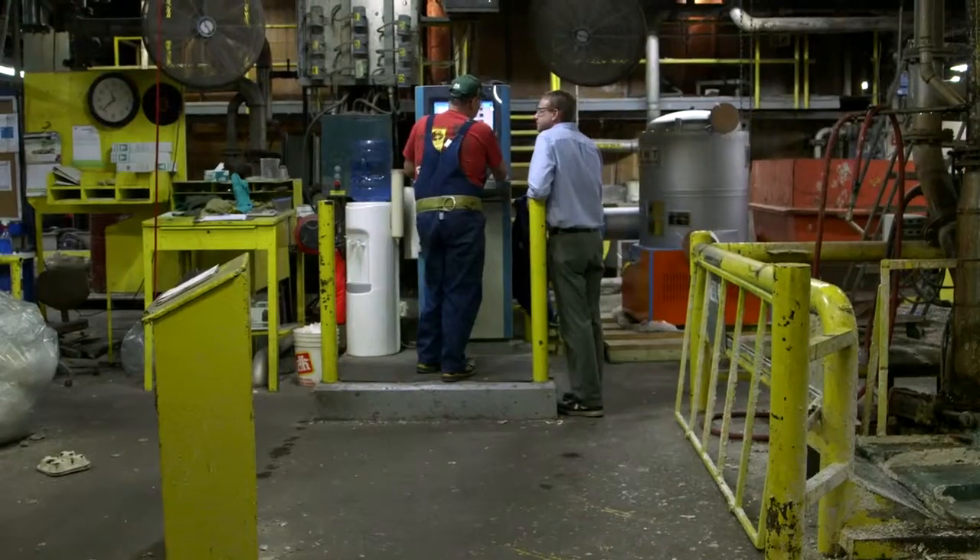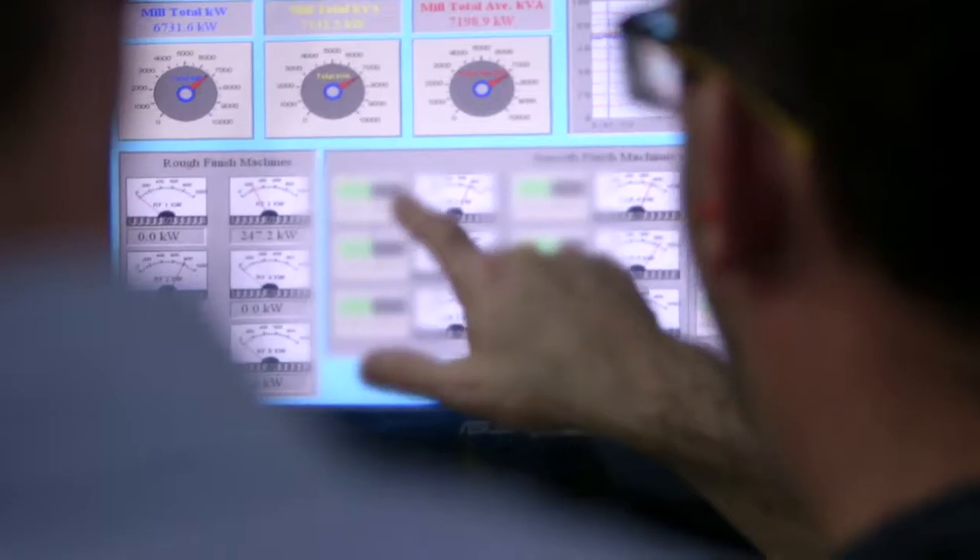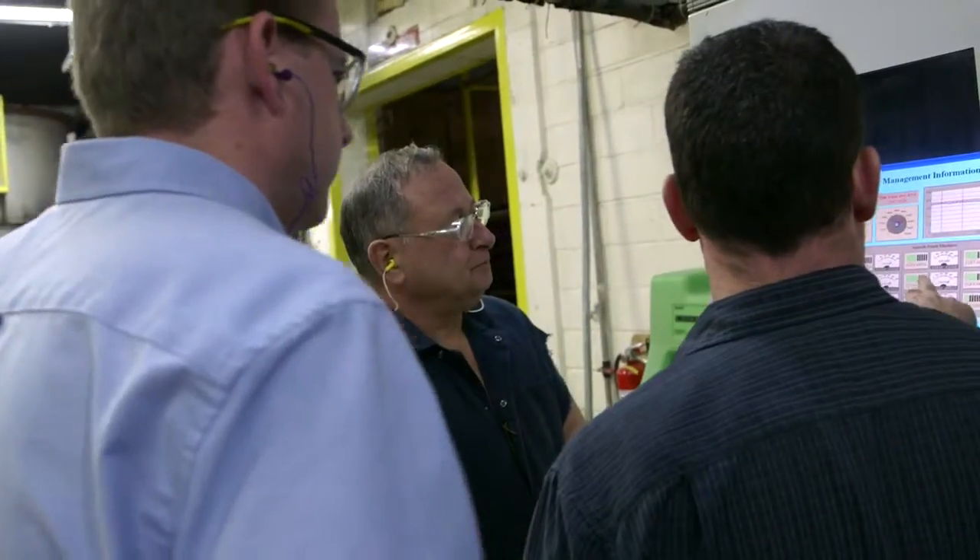The meters will give us information, but we also need our employees to be part of the change because they're out on the floor, they see the operation 24-7. It's not a system designed to have an energy manager going around on a daily basis — it's totally operator driven.